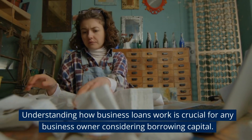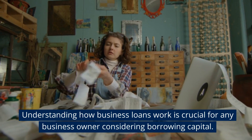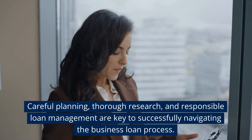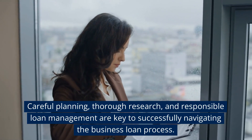Understanding how business loans work is crucial for any business owner considering borrowing capital. Careful planning, thorough research, and responsible loan management are key to successfully navigating the business loan process.